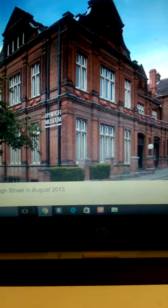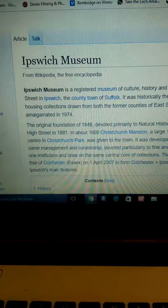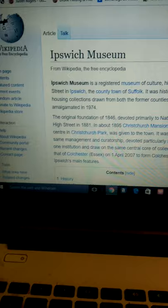So we'll just go back to the Fountain of Knowledge, Wikipedia, and it says here: Ipswich Museum is a registered museum of culture, history, and natural heritage, located on High Street, Ipswich, in the county town of Suffolk.